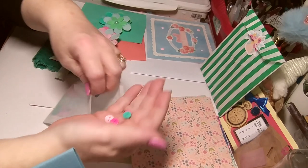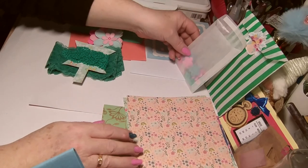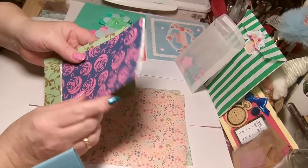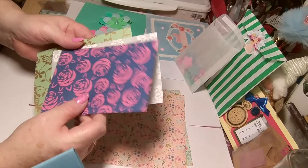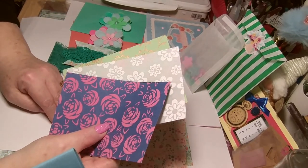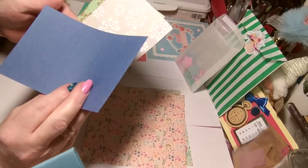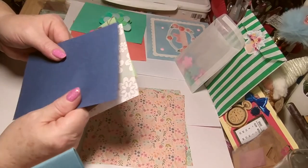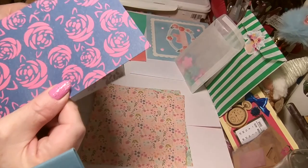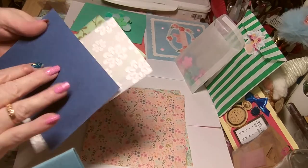There we go. Gorgeous. And then we have some papers. These are a different size, at least the ones you get from - what's it called? Hobbycraft. I know they do a lot of papers in different sizes. That's very thick. It's nice. It's got a roughness to it.